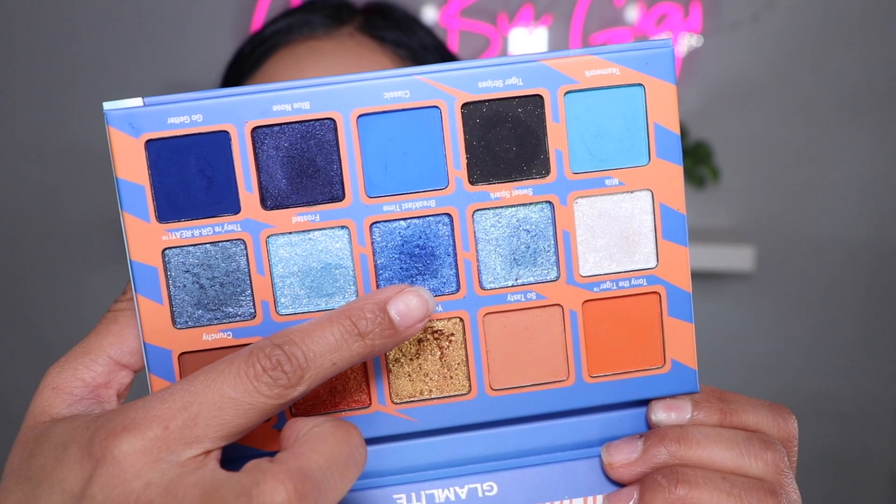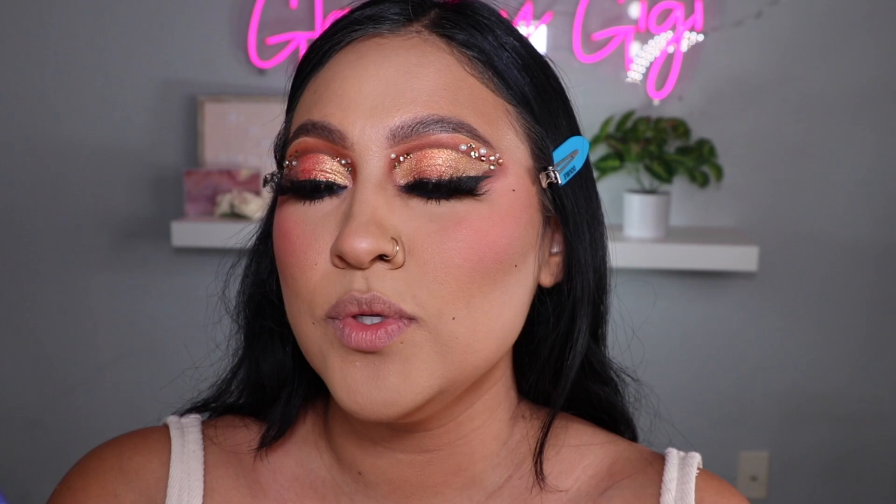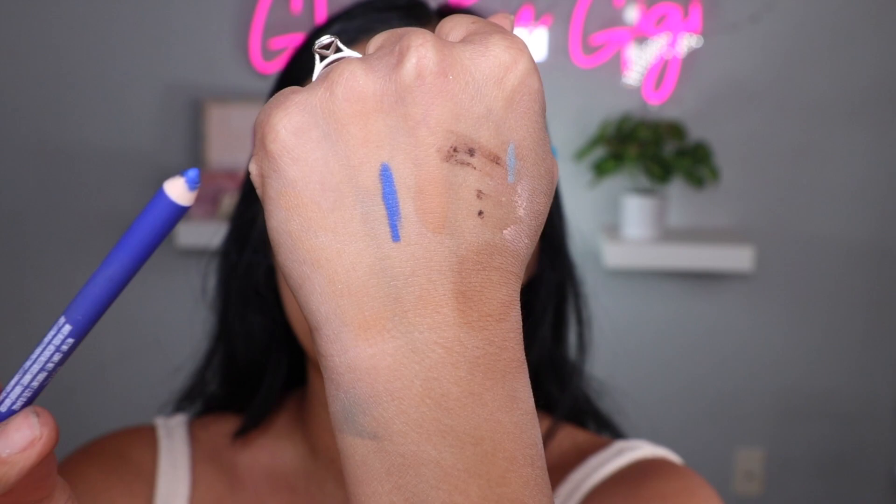We are done with the tutorial! I did end up adding Breakfast Time right here — this color is just so beautiful. I had to add it to the inner part of my eye on the lower lash line to give a little pop of color. I also used a cream liner from Tres Luce in the shade Royal — it's such a pretty blue, so cute, so creamy.